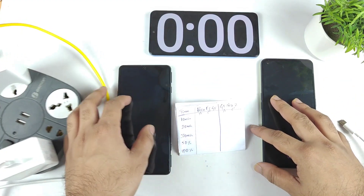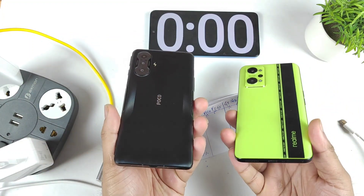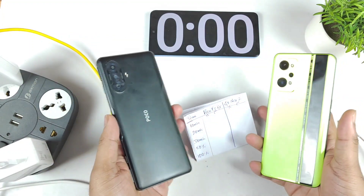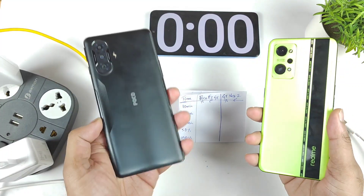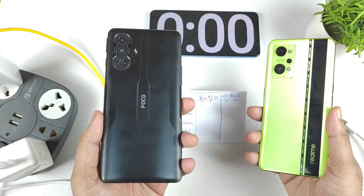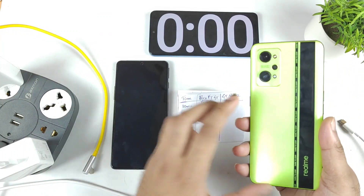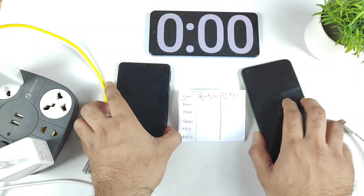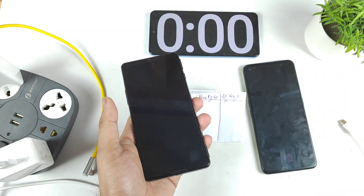Hi friends, welcome back to my channel SciTaker. In this one, I am going to do the charging speed test comparison between the POCO F3 GT vs Realme GT Neo 2. Both phones have a 5000 mAh battery capacity, with 67W fast charging from the POCO F3 GT and a 65W SuperDart charger from the Realme GT Neo 2. Let's see which phone will charge faster while comparing both phones side by side.